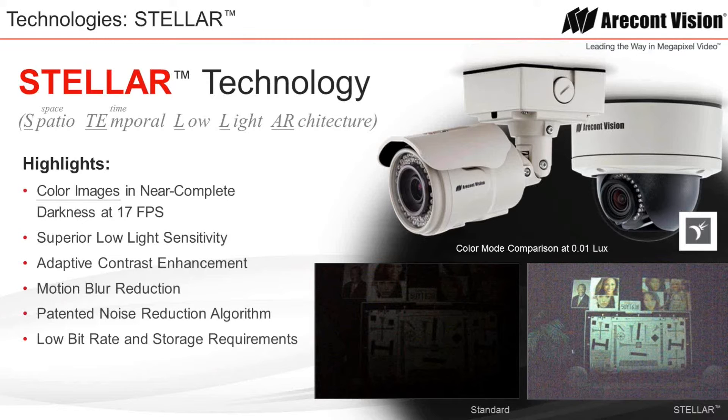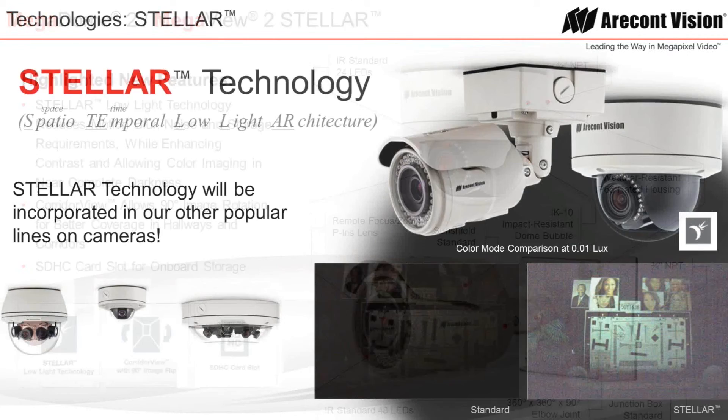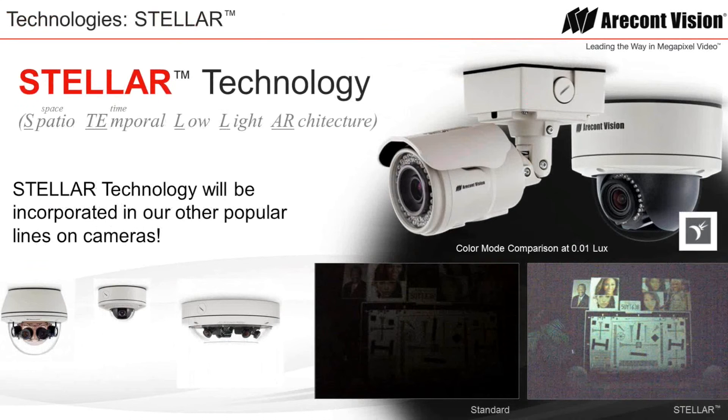Some highlights of Stellar technology include color images in near complete darkness at 17 frames per second, superior low light sensitivity, adaptive contrast enhancement, motion blur reduction, and a patented noise reduction algorithm with low bit rate and storage requirements. AirCon Vision Stellar cameras come in Megadome 2 style as well as Megaview bullet style cameras. In the not too distant future, Stellar technology will be incorporated into other popular lines of cameras.